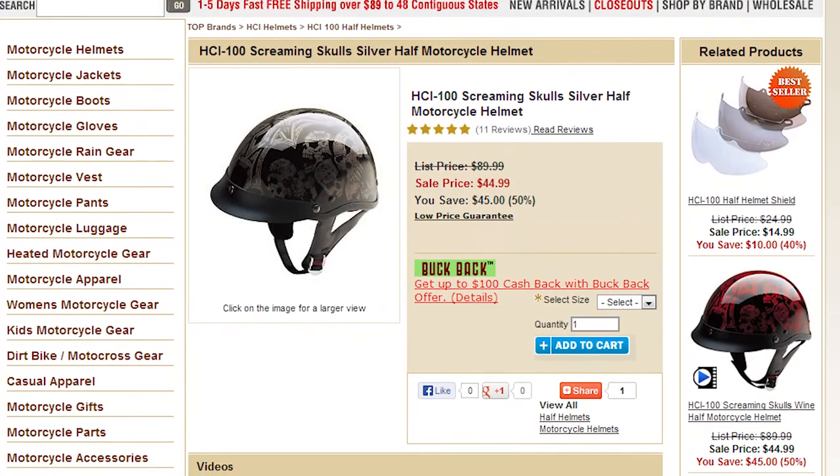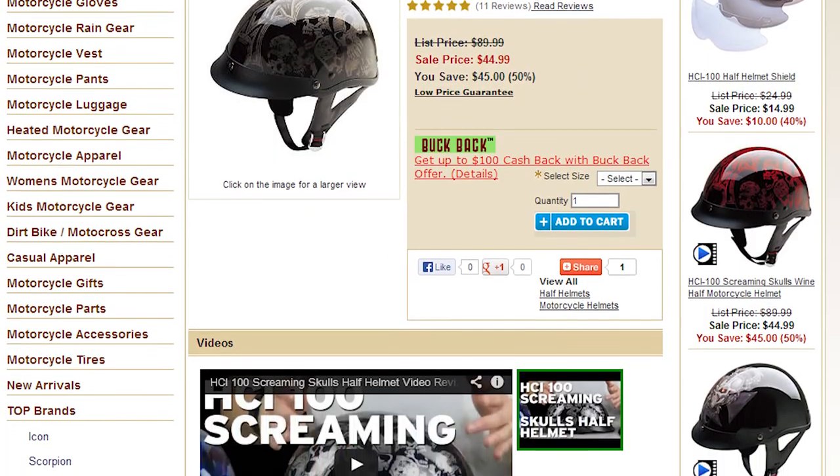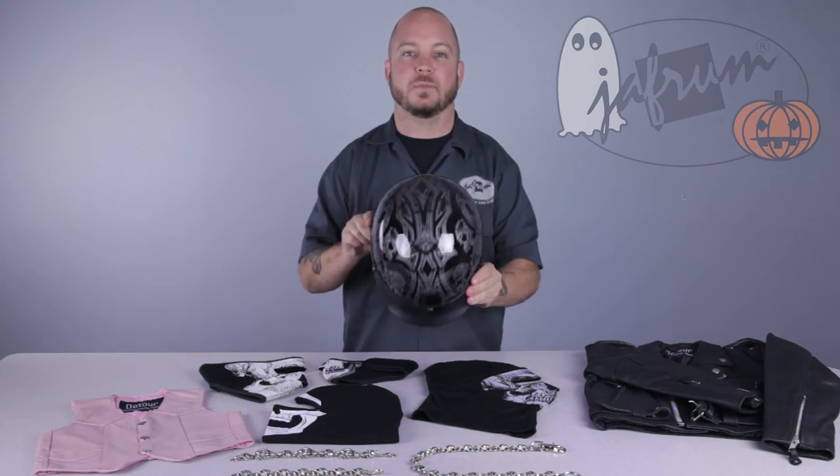This next item is the HCI-100 Screaming Skulls Half Helmet. This DOT-approved lid has some pretty gnarly-looking skulls on either side and a unique, tribal-looking pattern that runs through the middle to the back.